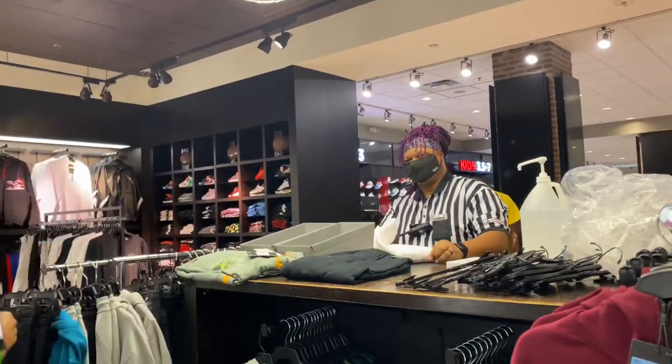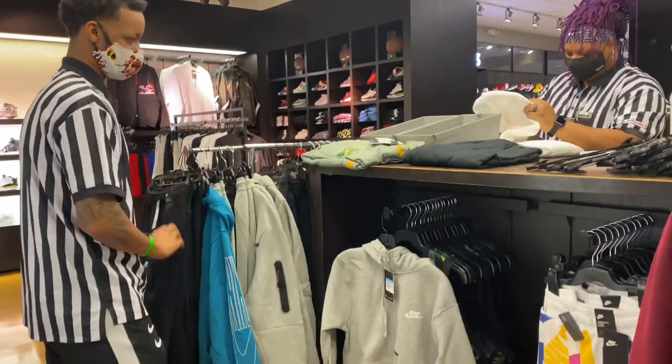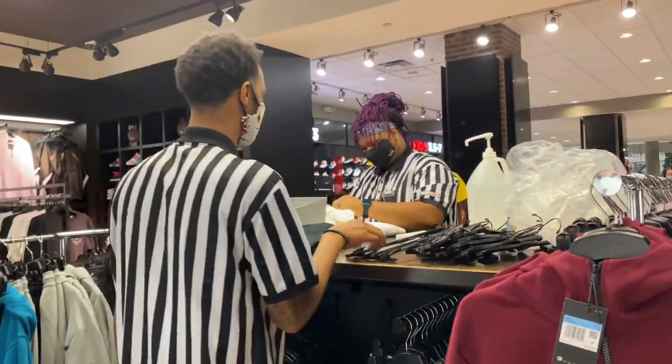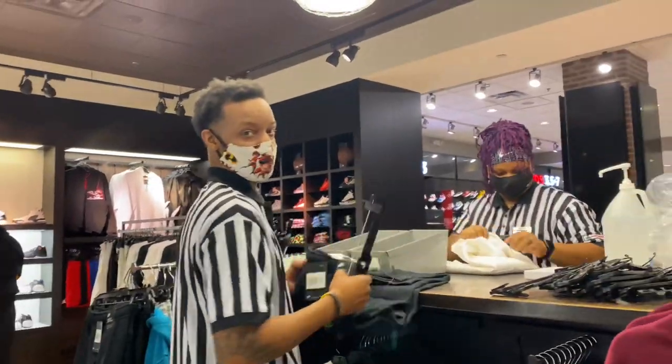So tell them what y'all doing. Yeah, they're just unpackaging the clothes and then hanging them up and censoring them. That's what we do all day usually.